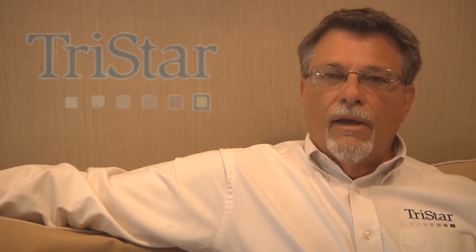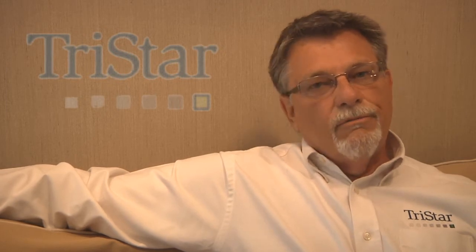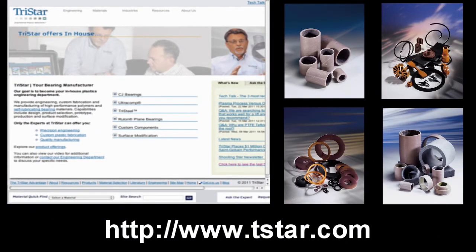I would suggest that if you have a situation where you're thinking about using Rulon, or you're using Rulon and it's not working the way you expected, go to our material site on the web and go to our advanced search, and you'll find some worksheets there that you can fill out with all the information. That will come directly to the TriStar Engineering Department, and we'll be able to respond back to you with which Rulon is appropriate and help you with any other design factors. If you have Rulon questions, look under our resources and you'll find a white paper recently submitted on Rulon and why it's so different from other materials out there on the market.